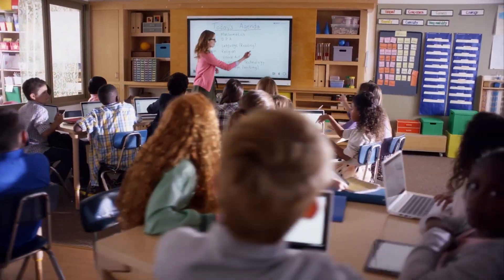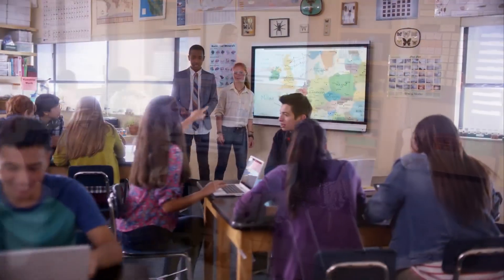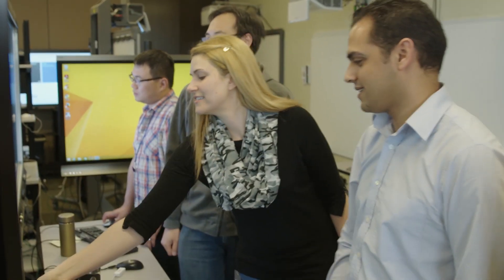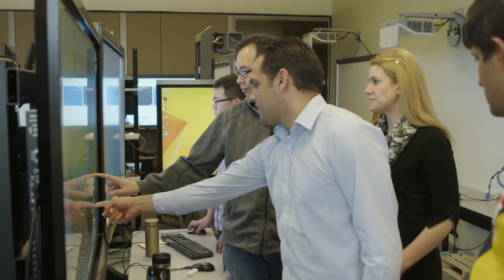Smart is an education-first company, so at the core of everything we do is creating products that enable student and teacher outcomes. Being an education-first company, we build not only the hardware but the software. We actually model that in our offices — we have hardware and software people sitting side-by-side working collaboratively together. We make sure that our software is tailored to work best with our technology.